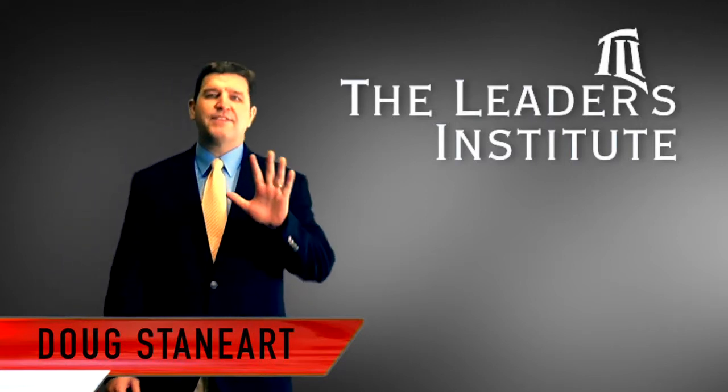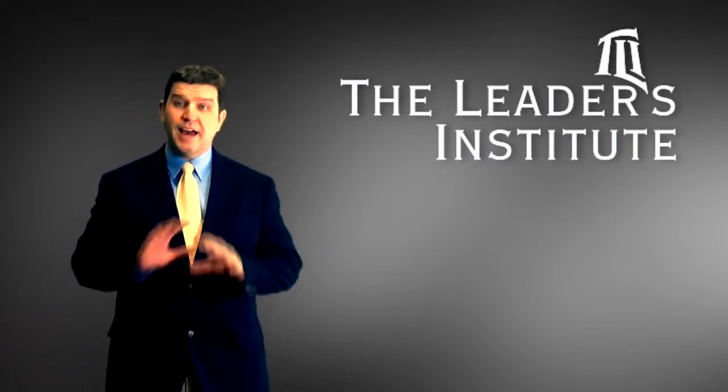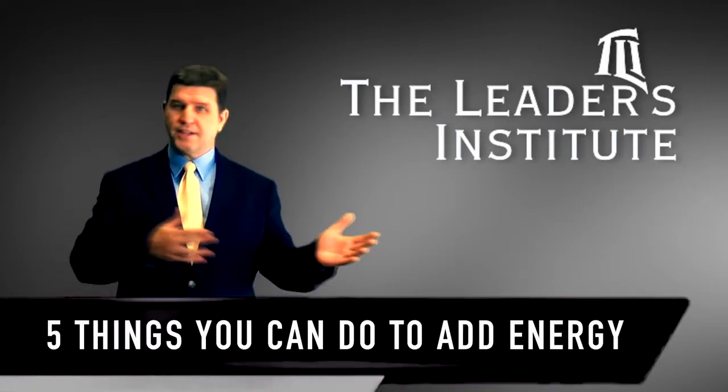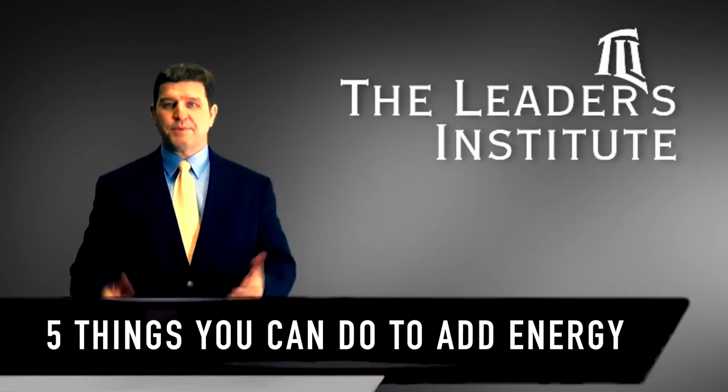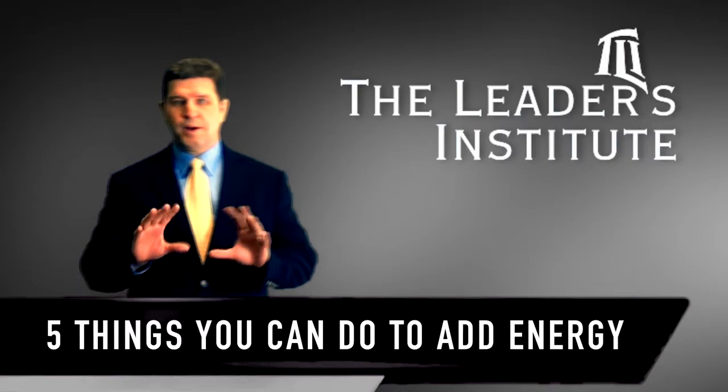Welcome back. We're going to cover five things that you can do to add energy and enthusiasm to presentations. A lot of these tips kind of go against conventional wisdom — ask other public speaking coaches and they're going to tell you the exact opposite of what I'm going to tell you here.